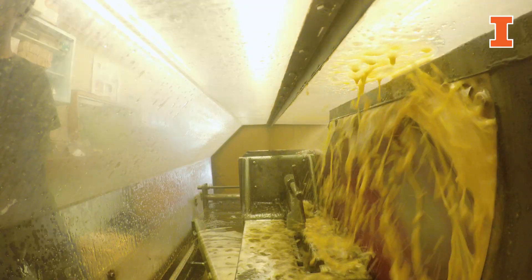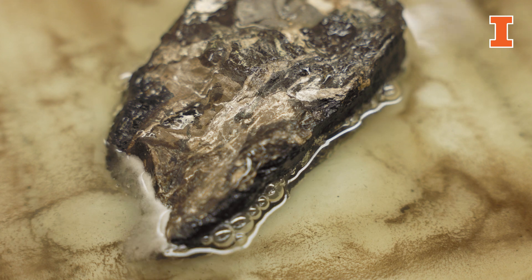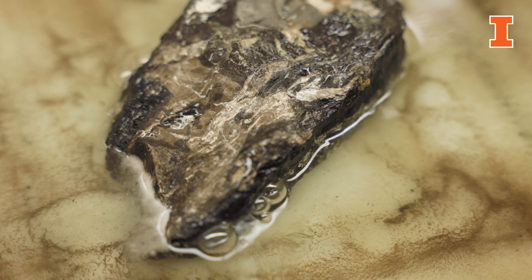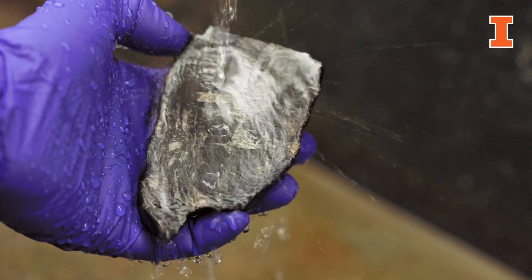Lots of information is packed into a very small package. We collect a coal ball from the mine and bring it back to the lab, where we put it in a rock saw. The rock saw slices the coal ball into slabs — inch to inch-and-a-half slabs from a particular coal ball — and then we polish it down to get a smooth surface.